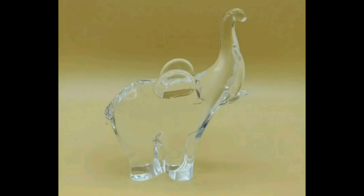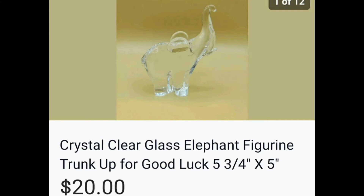Clear glass elephant figurine — pretty hefty, but I don't know that it was crystal for certain. It had its trunk up for good luck, very nice. I paid a few dollars for it and sold it for $20.